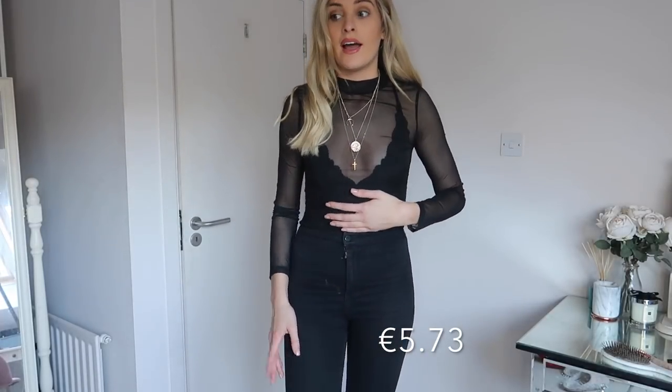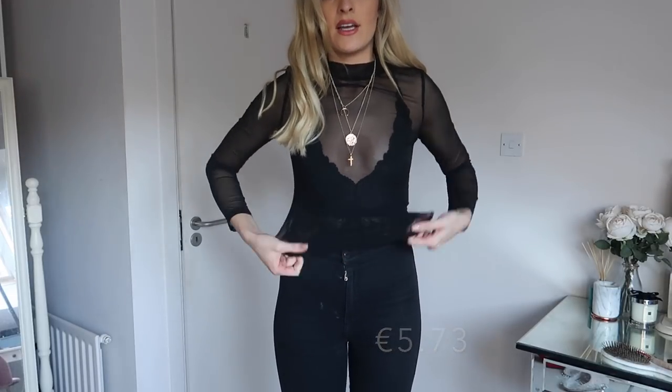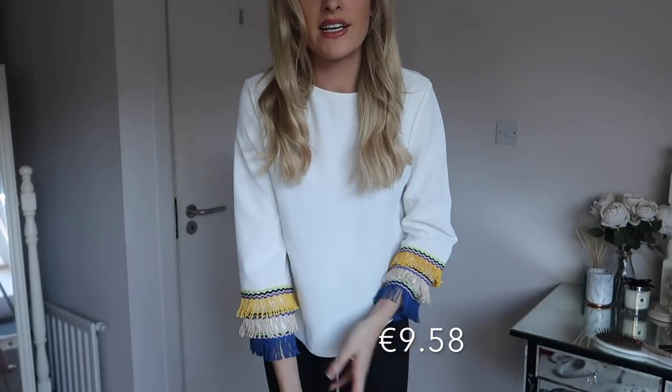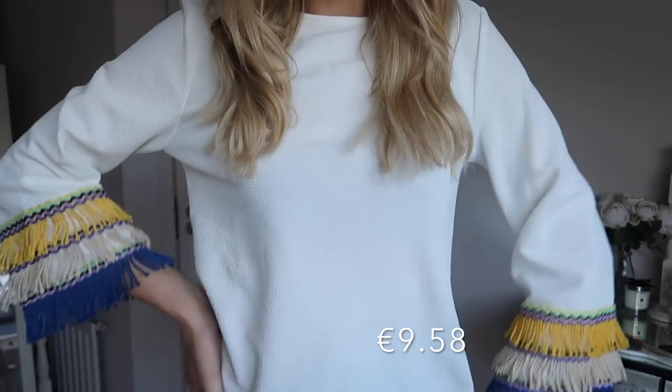Next I ordered this sheer top from SheIn as well — it's kind of full length, I've just tucked it into high-waisted jeans and put a bodysuit underneath. I just thought it'd be really cute to wear under summer dresses and on nights out. This is another top I got from SheIn — I just love the sleeve details on this. I thought it'd be really nice for work, or tucked into a skirt going out for dinner. Honestly it's all such good value on that website.